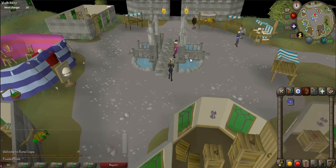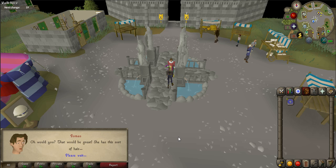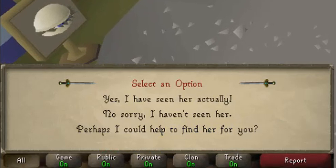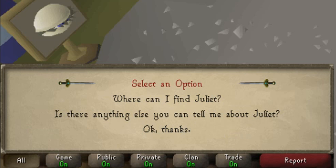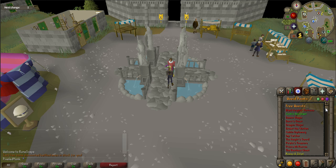You start the quest by talking to Romeo in the Varrock Square. The easiest way to get there is to teleport to Varrock using tabs or runes. Once there, talk to Romeo who is walking around. When prompted, say: 'Perhaps I can help find her for you,' then 'Yes,' 'Okay, I'll let her know,' and 'Okay, thanks.' Be sure to check your quest journal to see if you have started this quest.